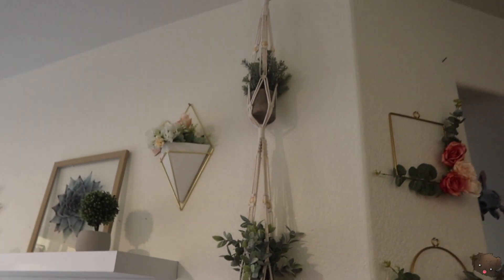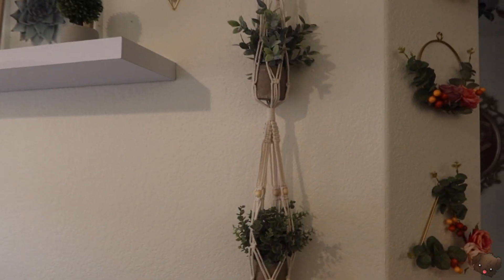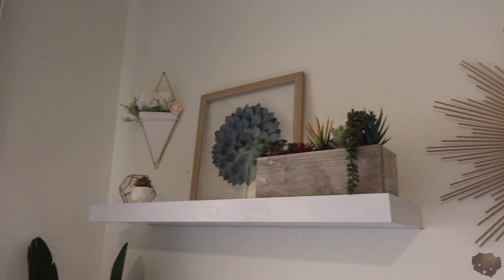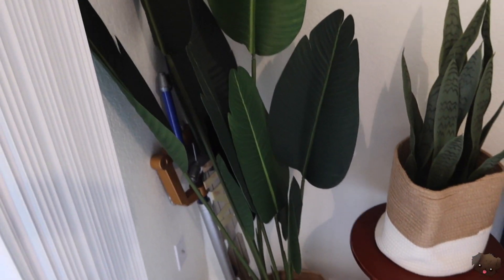We bought five of these circles with the intention of hanging all of them up, but we actually only needed one. The ferns didn't work out as well as we were hoping. I love the gold and the greens and the wood and the white — I think it's so pretty — and I love the accents of the slight pink. This is a birds of paradise plant and this is a snake plant.